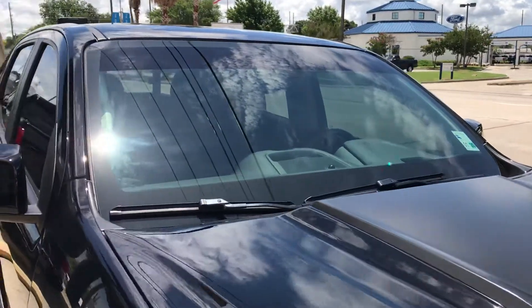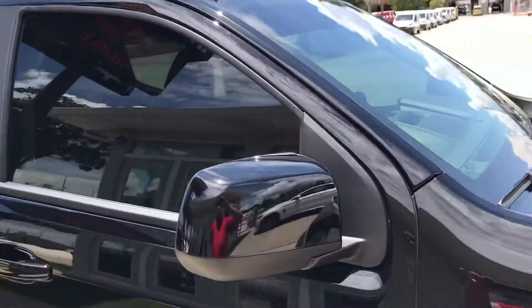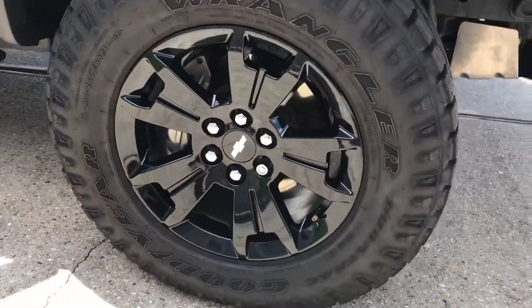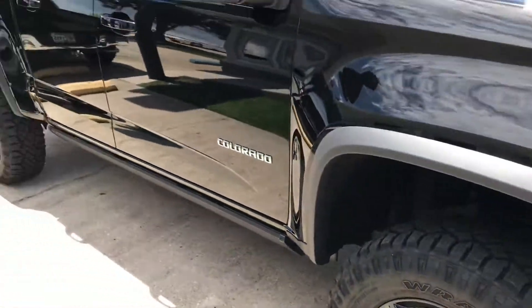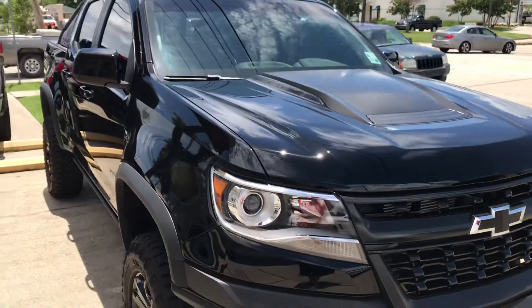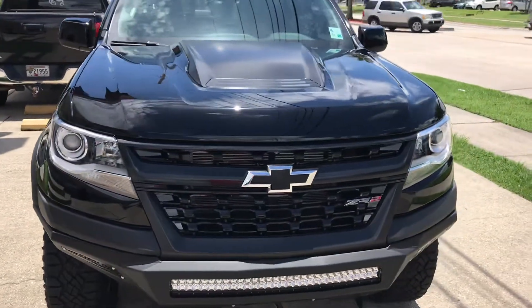Treating the windows means whenever it rains it'll help with visibility. We also protected the wheels so they'll be easier to clean. Come see us at Tony's Auto Salon in Kenner, Louisiana and get your coating today — thank you!